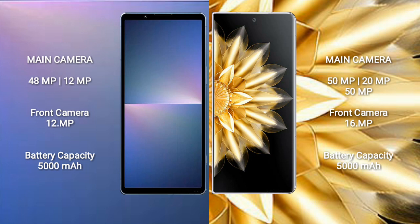Sony Xperia 5 Mark 5 features a dual rear camera setup with 48MP plus 12MP, and a 12MP front camera. Sony Xperia 5 Mark 5 has a 5000mAh battery with 25W fast charging support, while Honor Magic V2 also has a 5000mAh battery but with 66W fast charging support.